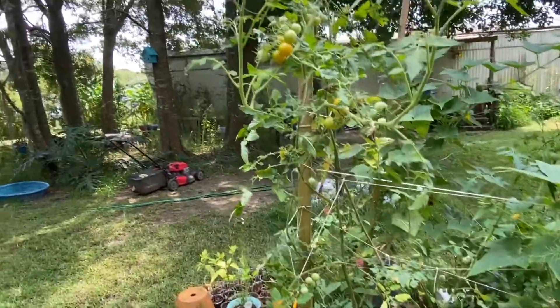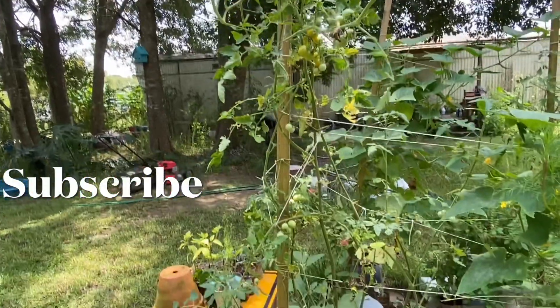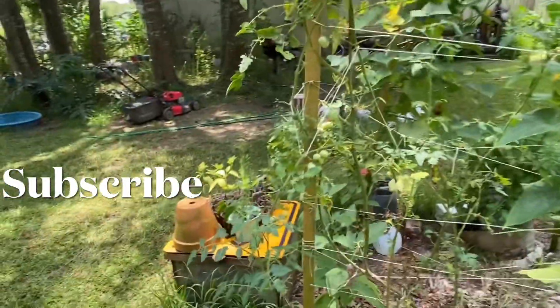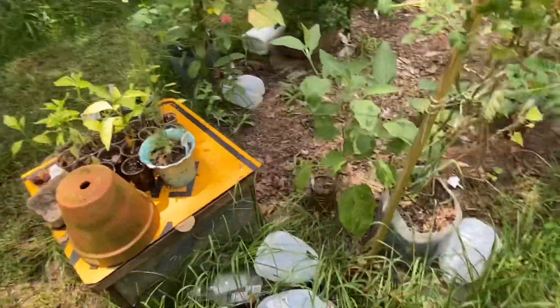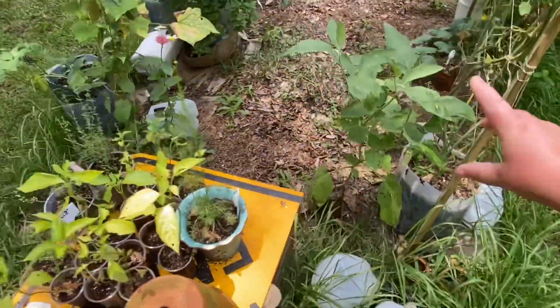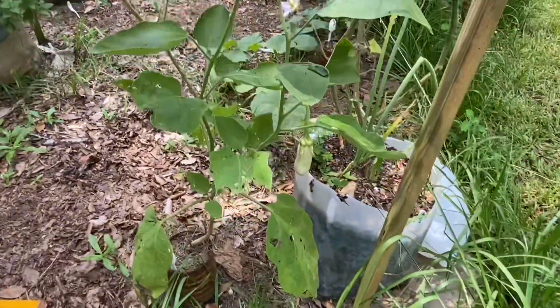The leaf-footed bugs haven't found this one — it's a sun gold tomato, so I've just left it. There's another eggplant right here with one growing on it.